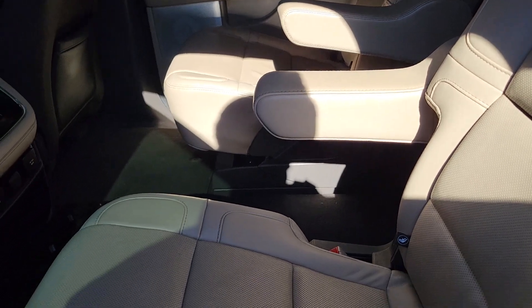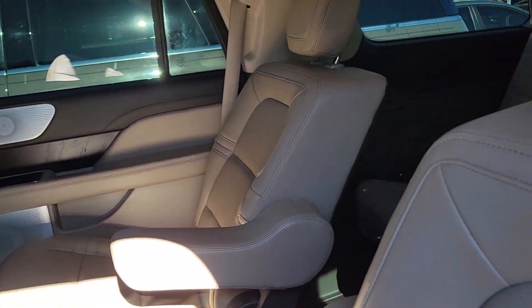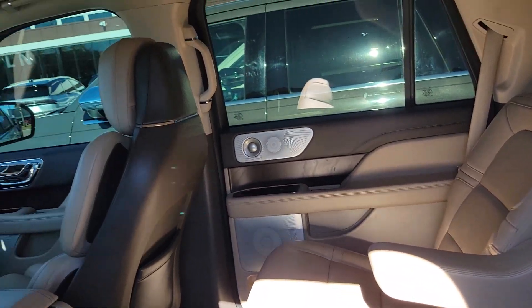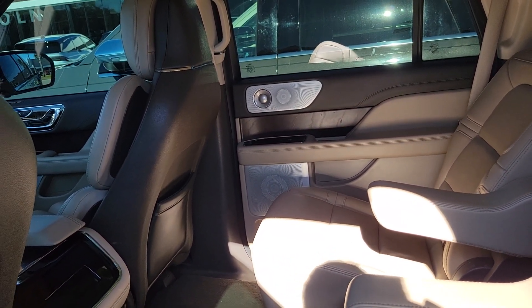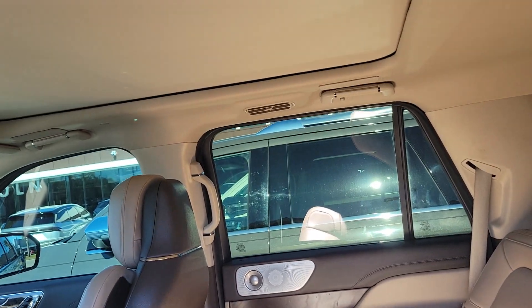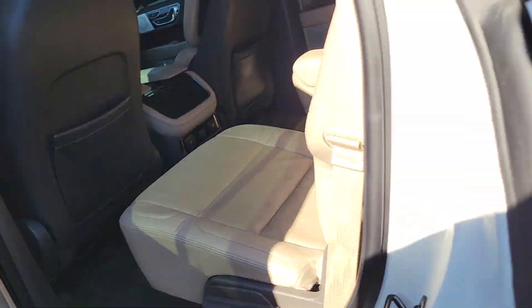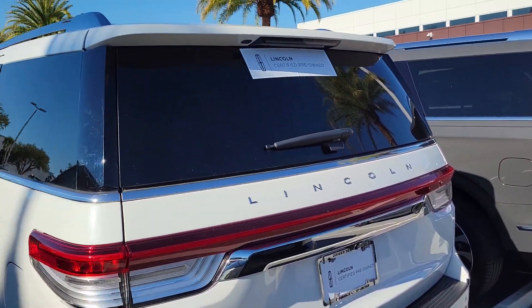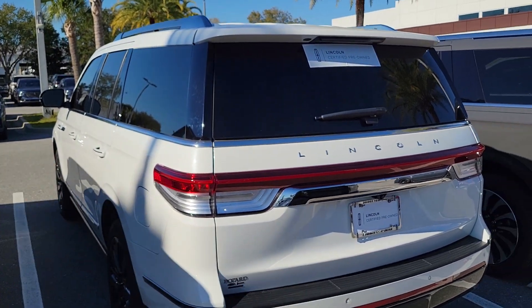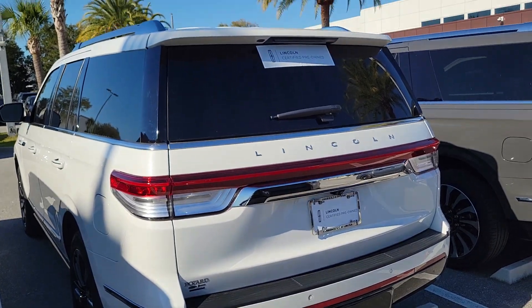That's about 13.7 inches, with Blue Cruise hands-free driving and heated and cooled first and second row seats. This package also has the upgraded Revel Ultima audio sound system, the new 3D LED tail lights that came out starting in 2022, and tow packages are standard on Lincoln certified vehicles.